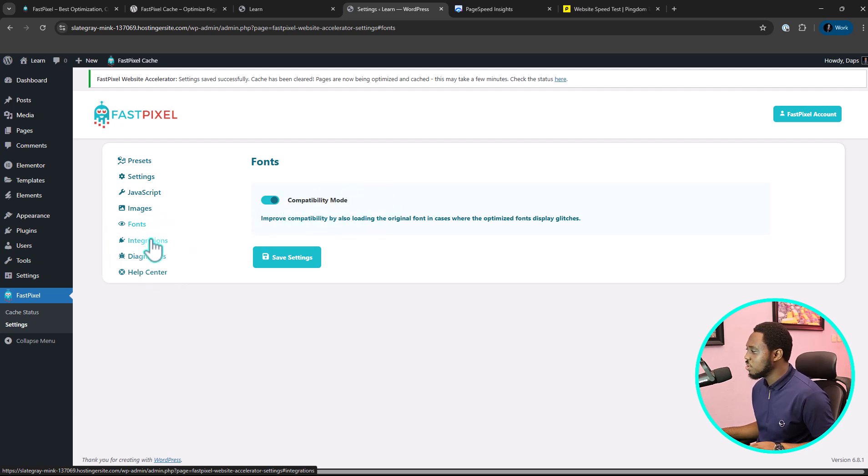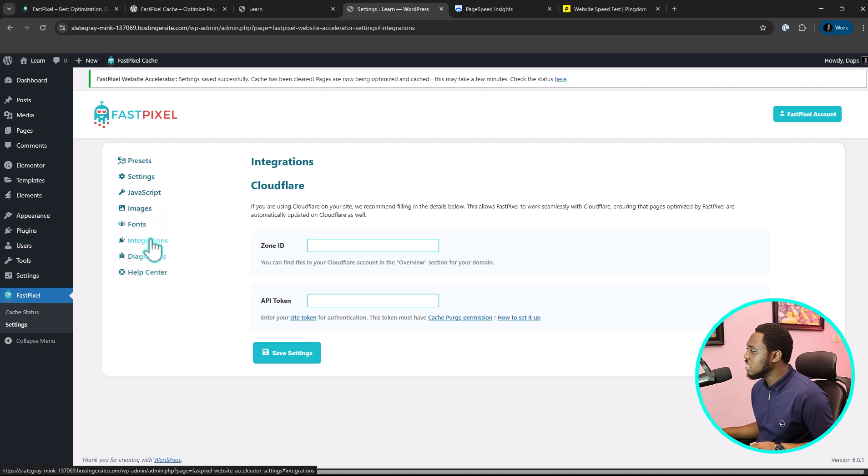You have an option for integration — you can integrate this with Cloudflare. If you are using Cloudflare, go to Cloudflare and get your API token and your zone ID to pop them in here. In case you don't know how to get this, you can just click 'How to Set Up' and you'll see directions to help you.